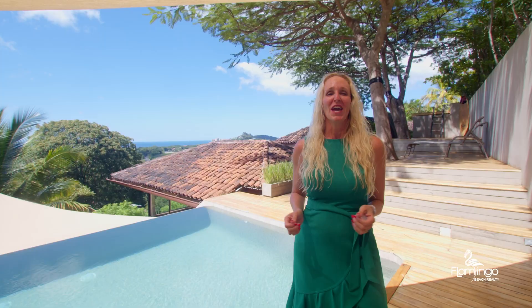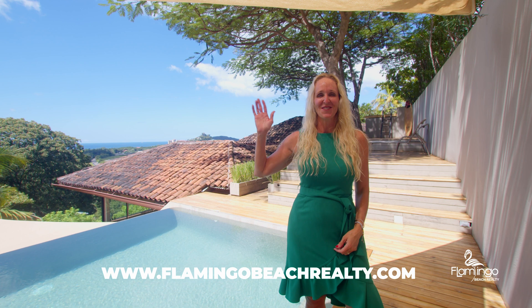If you have any questions about this property or any other properties in Costa Rica, please check out my website, flamingobeachrealty.com, or give me a call on WhatsApp. I'd love to talk to you. Have a great day. Pura Vida.